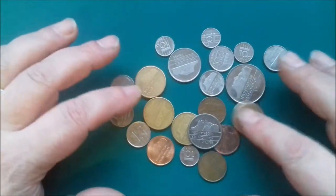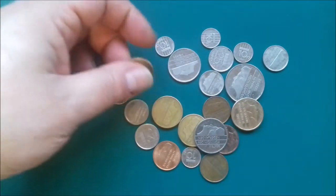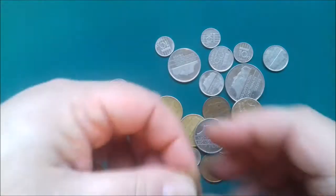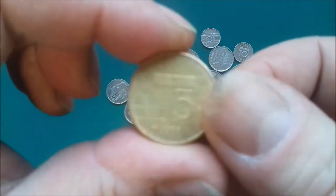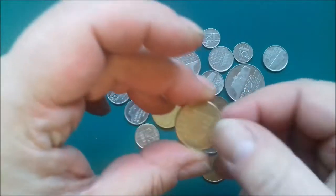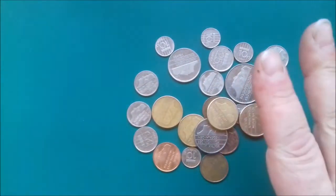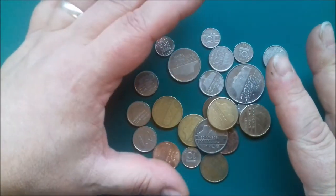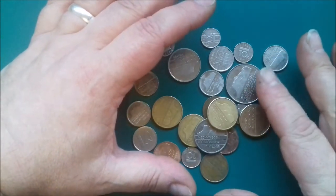Hello ladies and gentlemen, boys and girls, and now we have another episode. Last time I managed to get my son to do one, and I just heckled him from the background. Hopefully we'll get a few more from him. Today I'm going to do part one - I don't know how many parts I'm going to end up doing - of Netherlands coins. These are all the coins I have from the rule of Queen Beatrix, featuring her from 1982, I believe, to 2001 when they started the Euro.